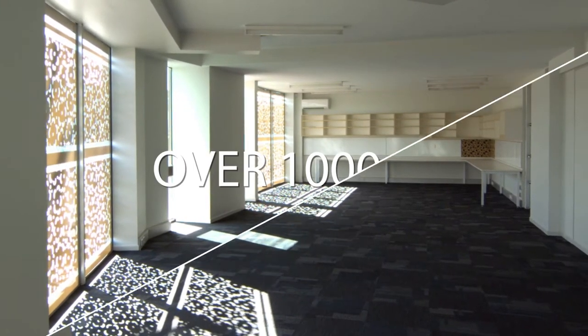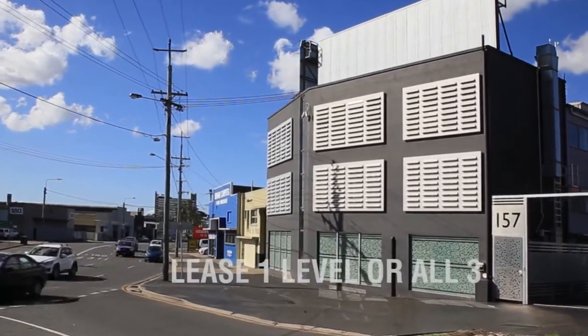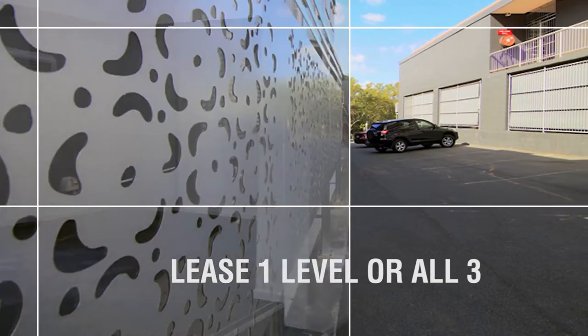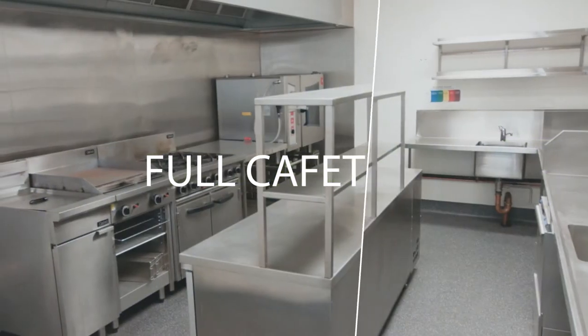The 1,000 square meters of space includes a massive showroom and excellent signage options for the busy main road, close to buses and trains and only 10 minutes from the CBD. There's 20 car parks, room for more than 100 employees and even a fully functioning staff cafeteria.